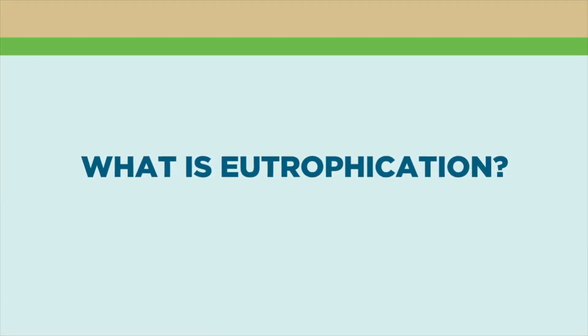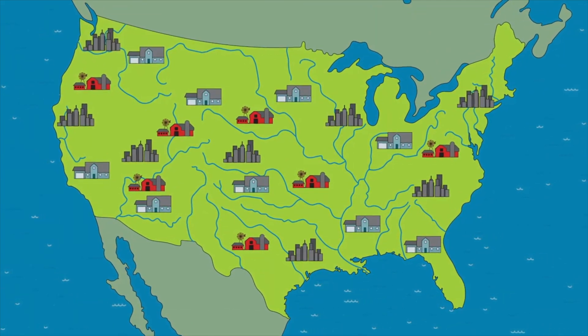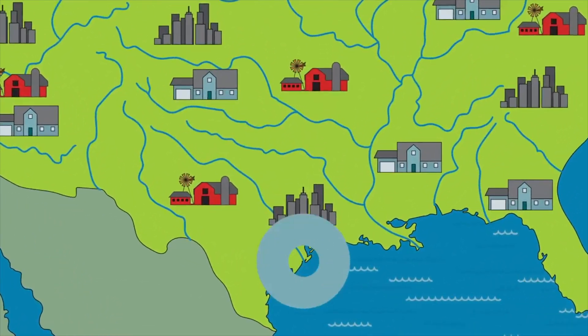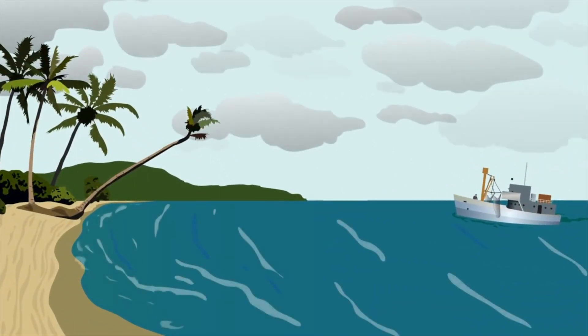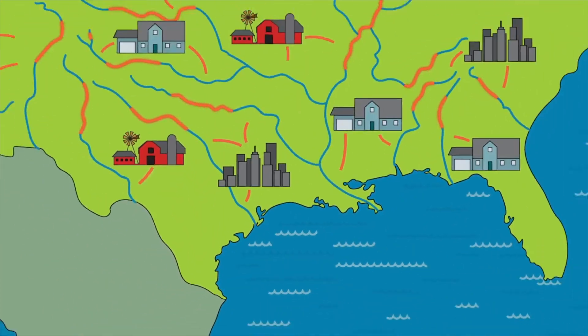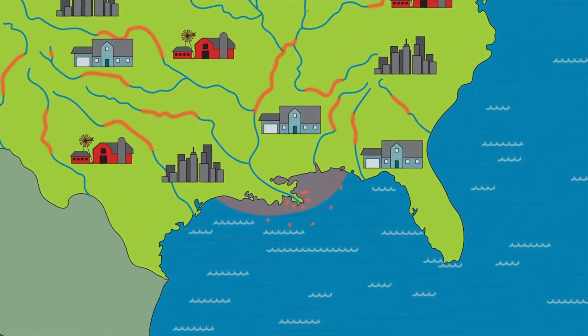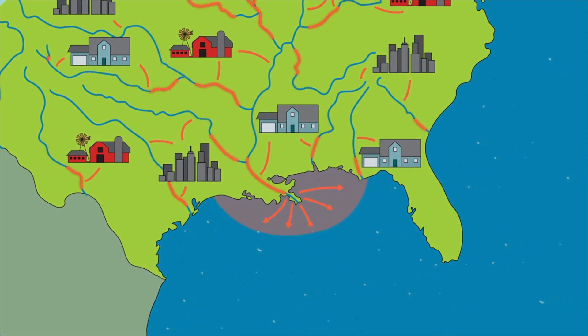What is eutrophication? It's a problem that should matter to you whether you live near the ocean or not. That's because it begins wherever people live and ends with damage to resources we all use and enjoy. It all starts when nutrients get into lakes and oceans. What's waste to humans can be food to plants and other creatures.